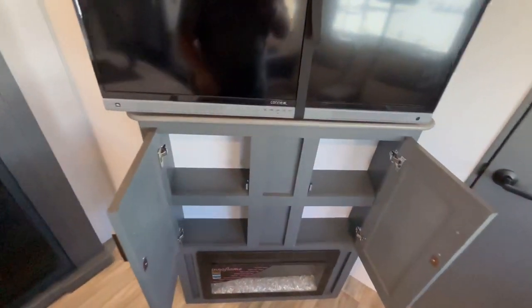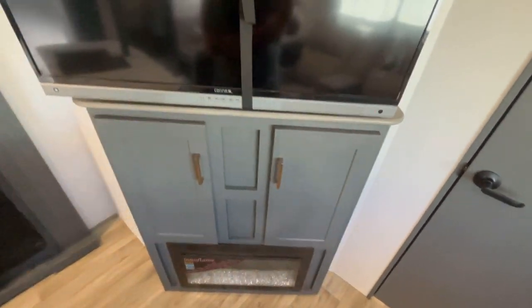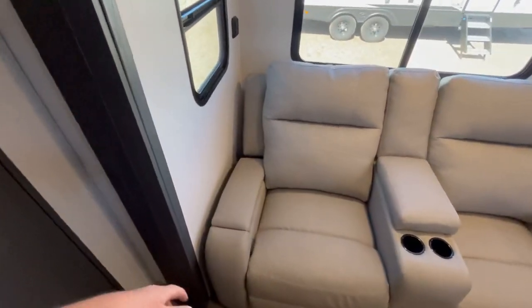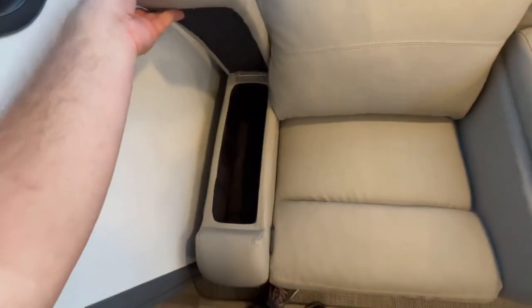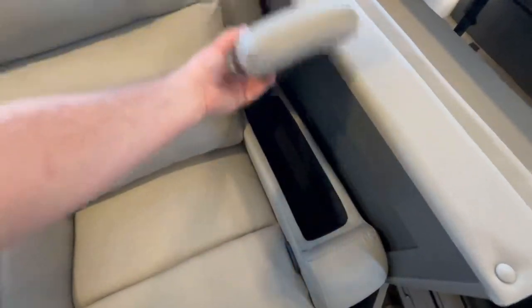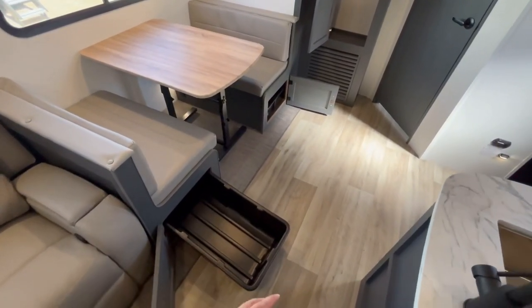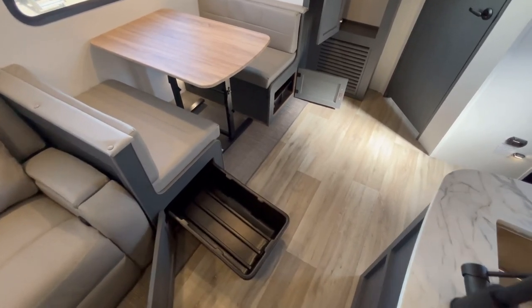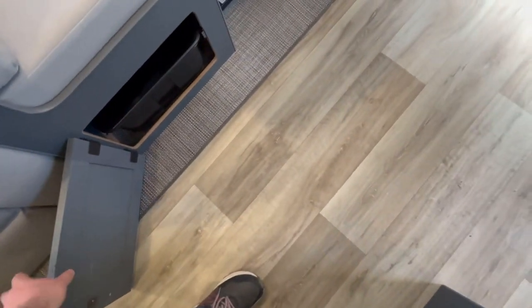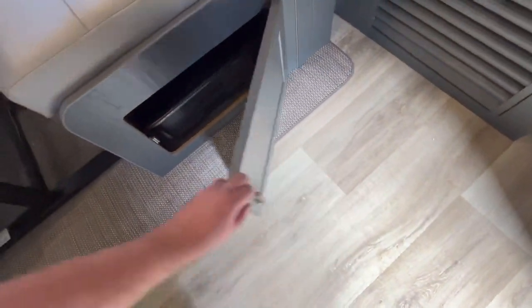Starting off with the storage, you've got a little bit underneath your entertainment center — and there's a better look at that sound bar — for some of those DVDs. In your theater seats, inside the arms, you have a couple of hidden compartments, plus you've got the center console here and one more right there. Underneath your dinette, you're going to have two of these big tubs. I pulled one out and left one in so you can see what that looks like — these are fully removable, which is really handy for packing up and unloading at the end of the trip.